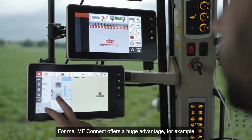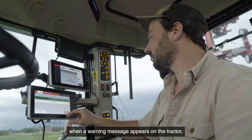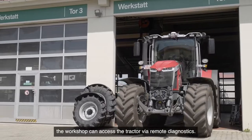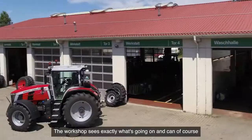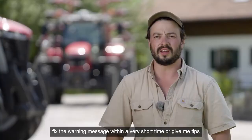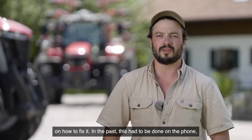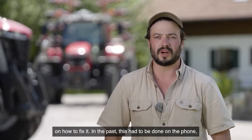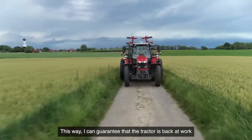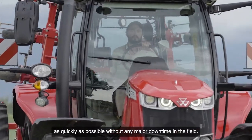MF Connect offers a huge advantage. For example, when a warning message appears on the tractor, the workshop can access the tractor via remote diagnostics. The workshop sees exactly what's going on and can fix the warning message within a very short time, or give me tips on how to fix it. In the past this had to be done on the phone, but now there's a faster solution. This way I can guarantee that the tractor is back at work as quickly as possible without any major downtime in the field.